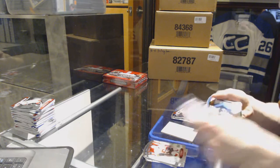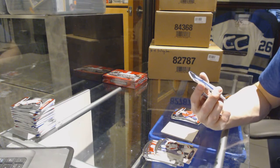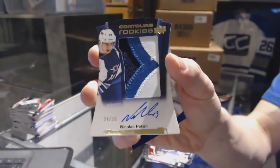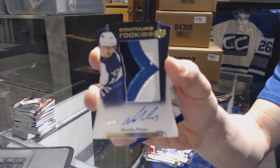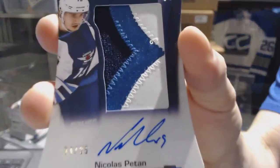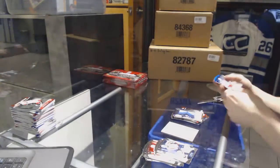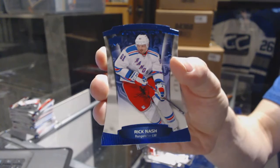And we've got a three-color rookie patch and autograph number 34 of 35 for the Winnipeg Jets, Nick Patan. And a blue parallel number to $4.99 for the New York Rangers, Rick Nash.